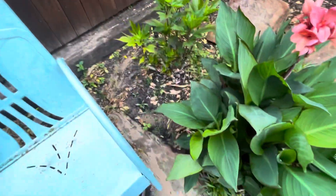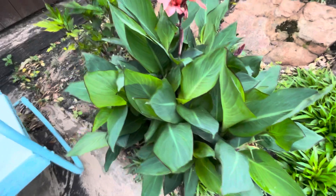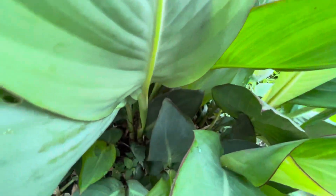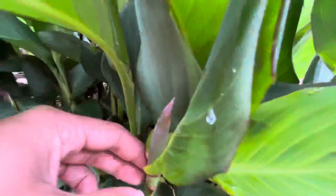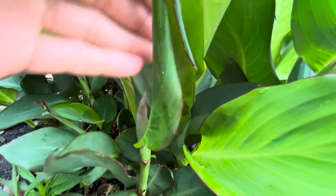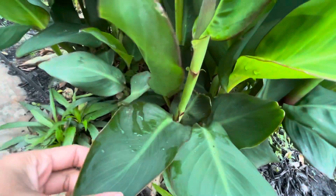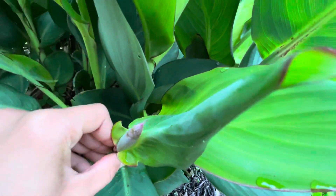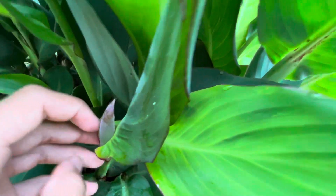These guys are similar to bananas in the way they grow — they're in the same family. They have rhizomes and they have flag leaves like this right here. Flag leaves are small compared to a normal leaf, and there's the bud.